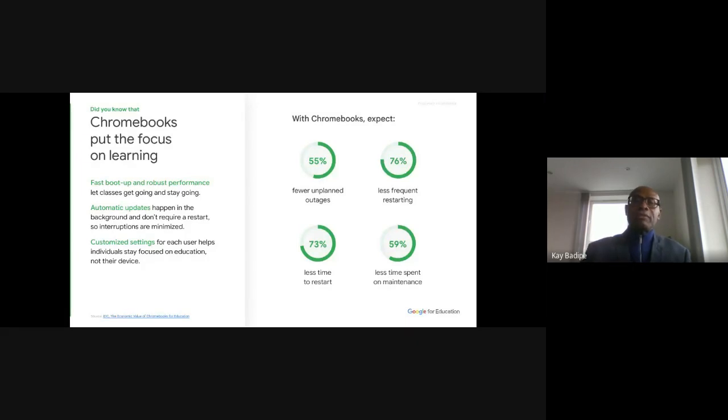Number one: fewer unplanned outages. Number two: less frequent restarting. With PCs you always have updates that force a restart. With Chromebooks, updates are done in the background. If you shut down your Chromebook at the end of each day and start it up the next day, you don't even need to shut it down for an update — everything is done in the background. The last thing you want is a prompt during a presentation telling you to update your laptop. You don't get that with Chromebooks.